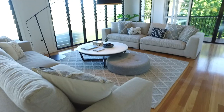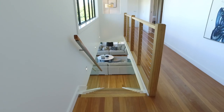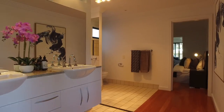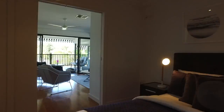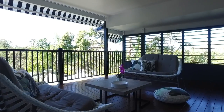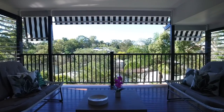As you enter, you're greeted with an abundance of natural light and a clever design to take advantage of breezes whilst maintaining its privacy. This is a great home for entertaining, with open plan living flowing seamlessly onto a multitude of covered outdoor living areas which capture the expansive views.